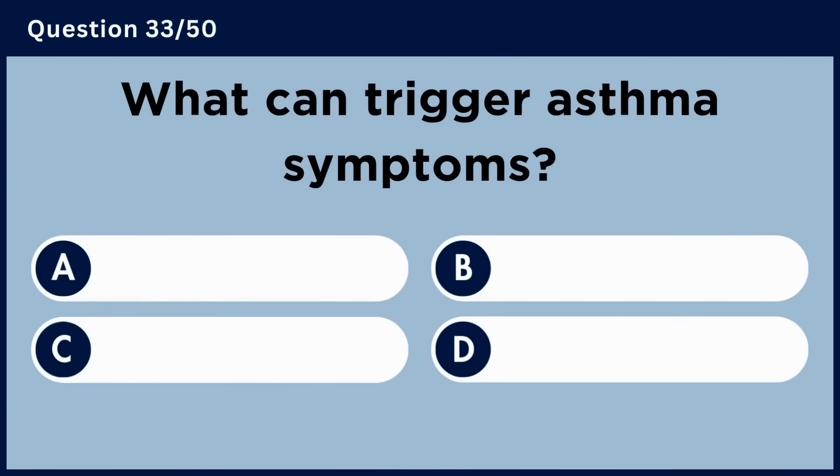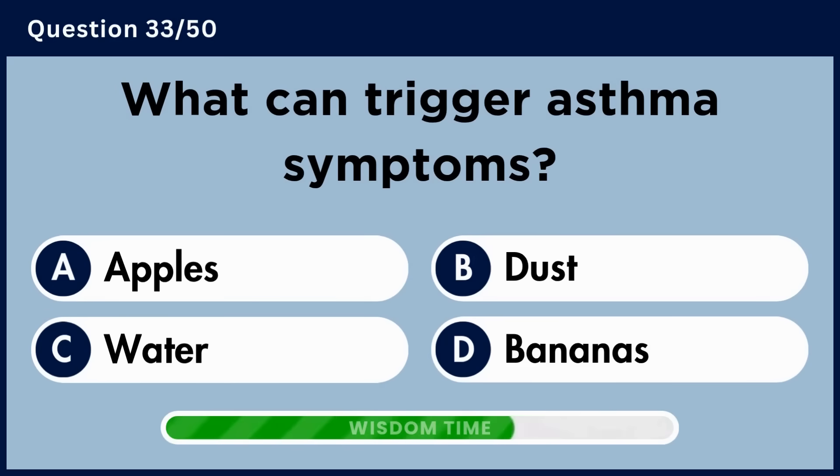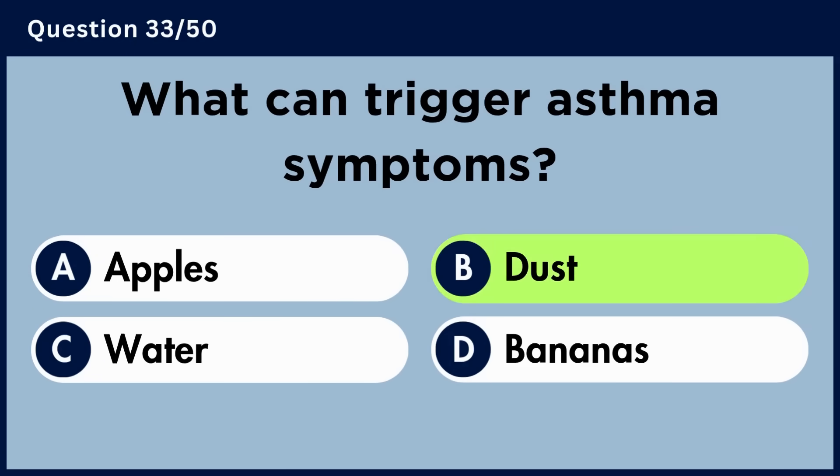What can trigger asthma symptoms? Answer B. Dust.